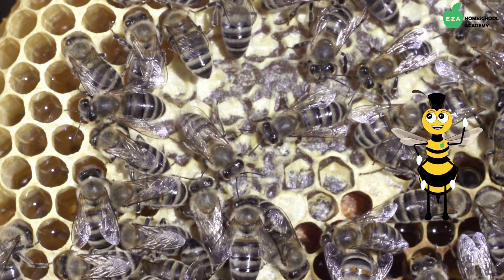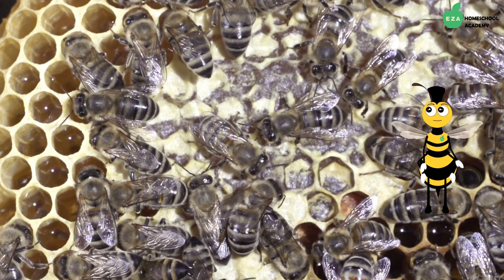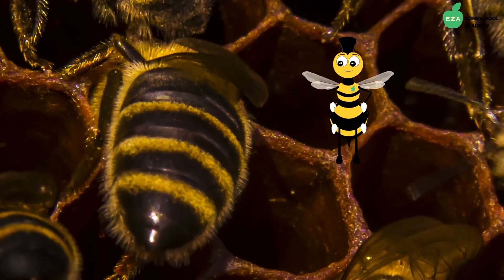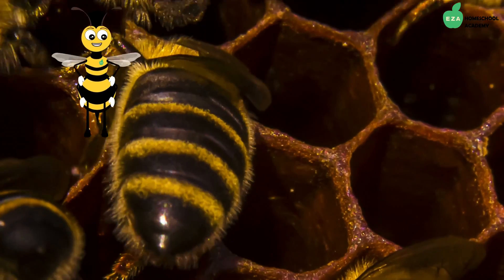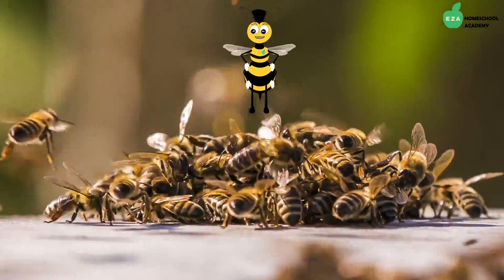The queen is the leader of the hive. Her main job is to lay the eggs that will hatch and prolong the life of the hive. The workers in the hive are all females and their jobs are to find food, build up and secure the hive, as well as to clean and maintain the health of the hive.